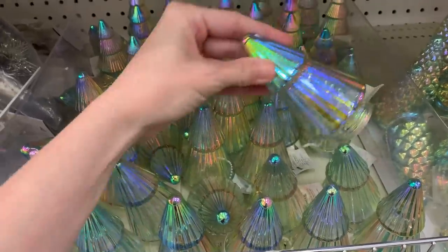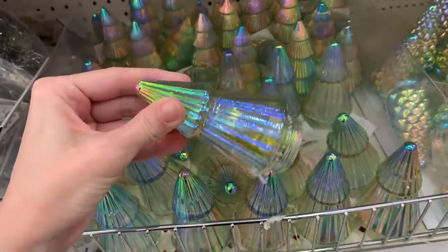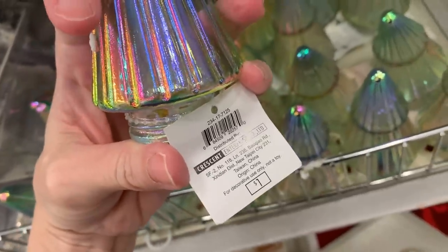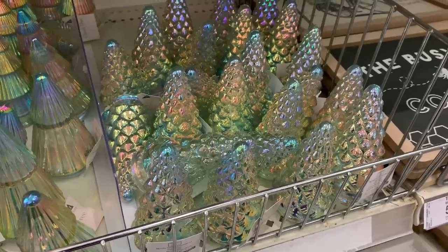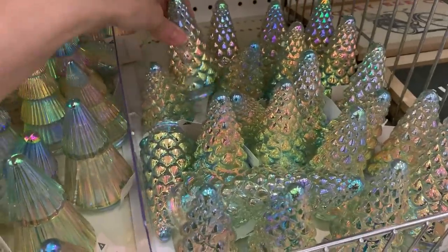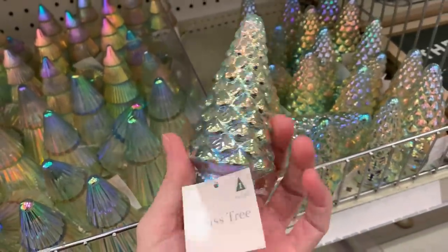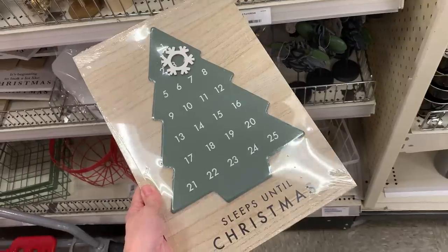The iridescent trees also have tiny one dollar versions. There are three: one with two tiers and vertical lines, one with the four-tier design, and one with a bumpy surface. They have beautiful rainbow colors and look great in the light — just very pretty to look at. All priced at one dollar.